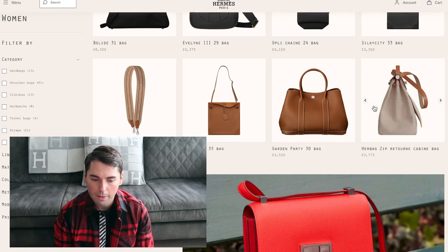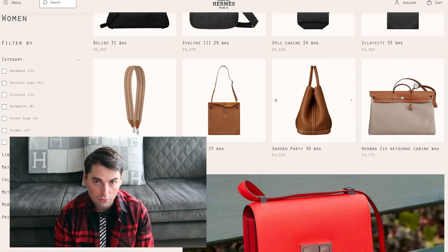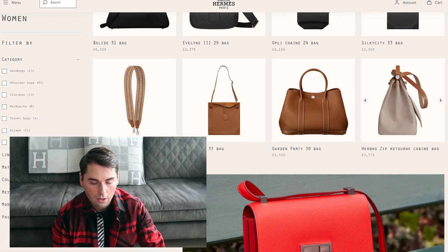Next to the Garden Party is the Herbag in Return, which is the more slouchy version — a newer addition to the Hermes world — and the cabin bag version, which is essentially Hermes' take on a duffel bag. I have recently done a video on the Herbag including the cabin version, so if you want to learn more about my thoughts on it, go check that out.